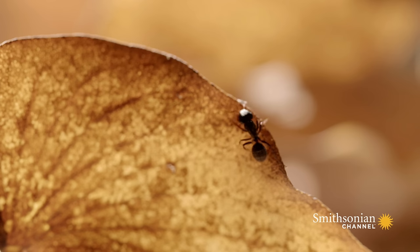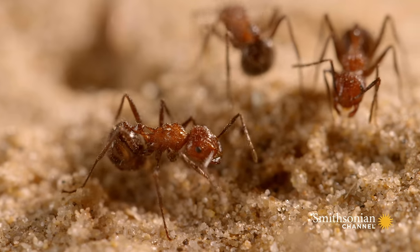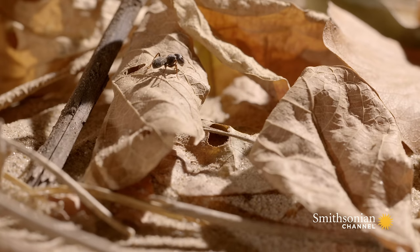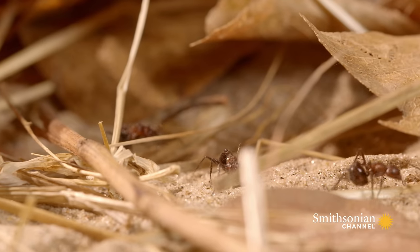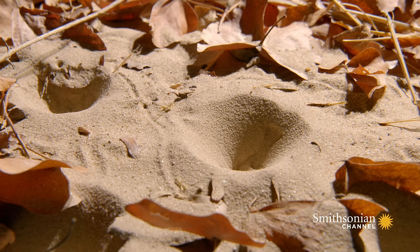Ants are found in every habitat in the world, except the poles. And here in the tropics they can make up by weight as much as 25% of all animal life. There are plenty of them, and they're ideal prey.